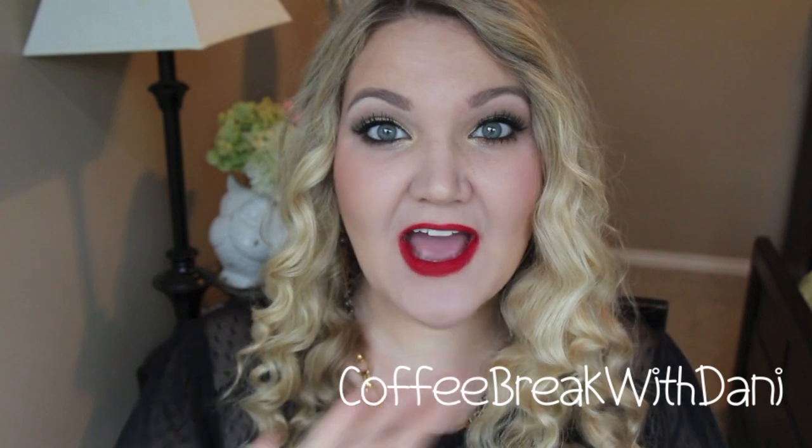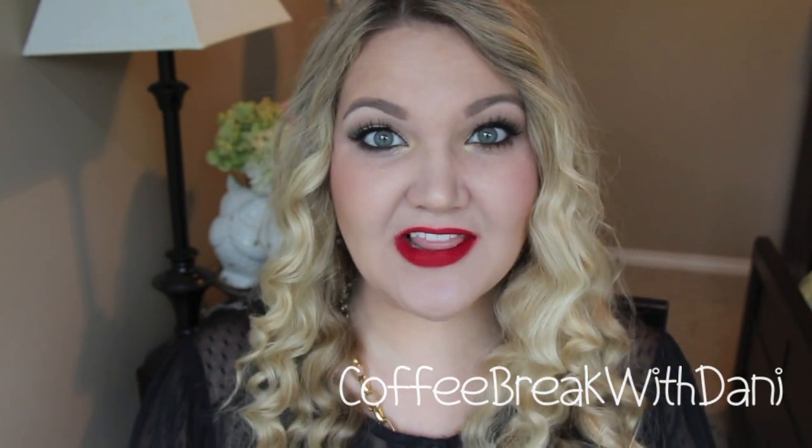Alright everyone, thank you guys so much for watching. I hope you guys enjoyed all of those different lip options. Don't forget to head over to Dani's channel, Coffee Break with Dani — I will have her name here and the link below. You guys are going to love her and I will see you all in my next video. Mwah!